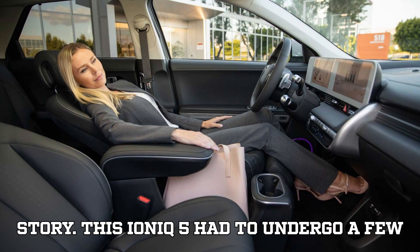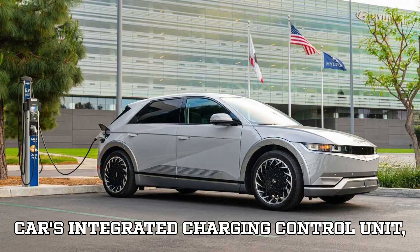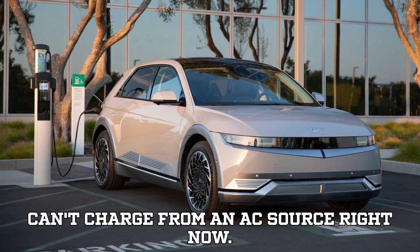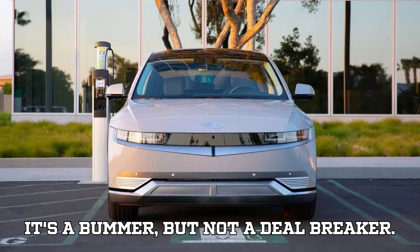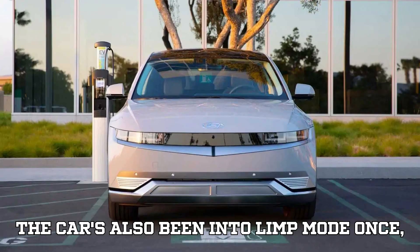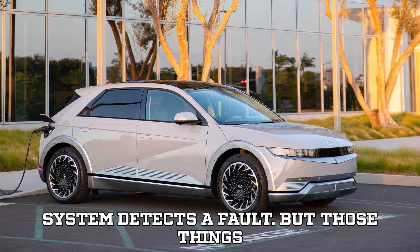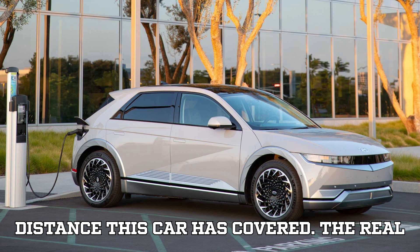This Ioniq 5 had to undergo a few key repairs to stay in tip-top shape. The car's Integrated Charging Control Unit — ICCU — failed, which means it can't charge from an AC source right now. It's a bummer, but not a deal breaker. The car also went into limp mode once, which is an emergency mode when the system detects a fault. But those things are minor when you consider the total distance this car has covered.